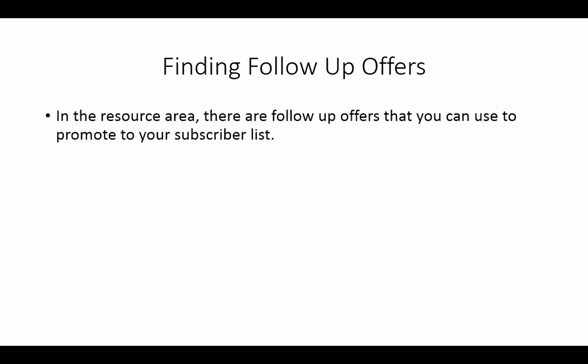In the resource area of this course there are follow-up offers that you can use to promote to your subscriber list. What you have to do is become an affiliate, and you will be able to promote those offers to your list, so make sure that you are looking in the resource area.